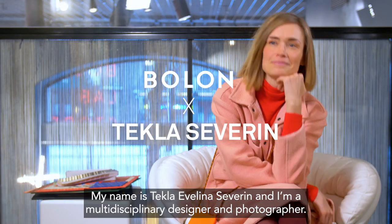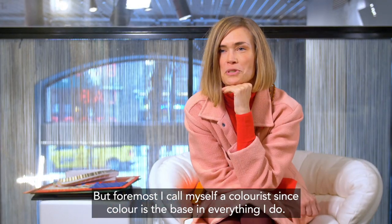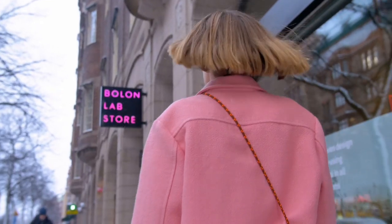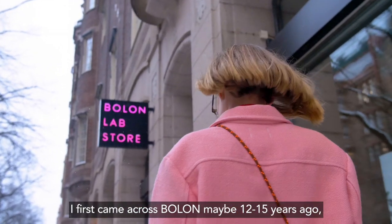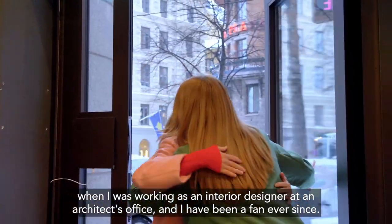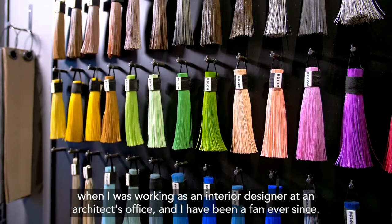My name is Tecla Belina Severin. I'm a multidisciplinary designer and a photographer, but foremost I call myself a colorist, since color is the base in everything I do. I first came across Bolon maybe 12 or 15 years ago when I was working as an interior designer at an architect office, and I've been a fan ever since.